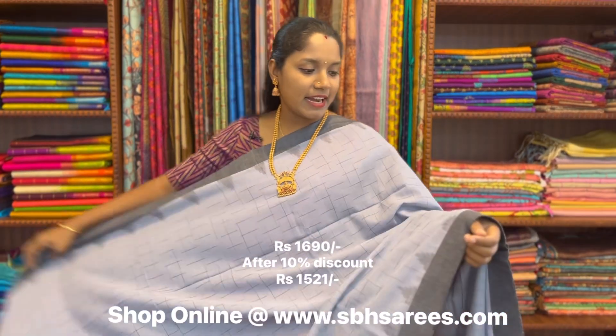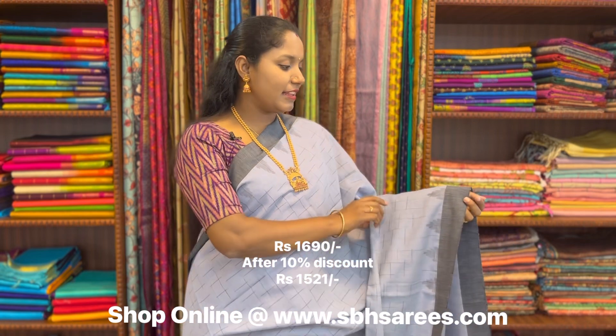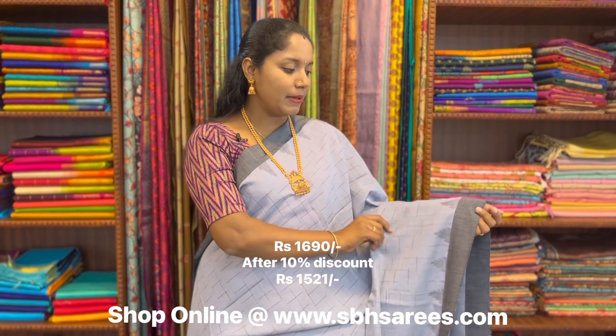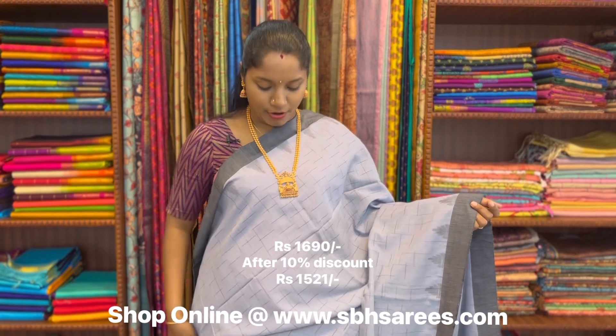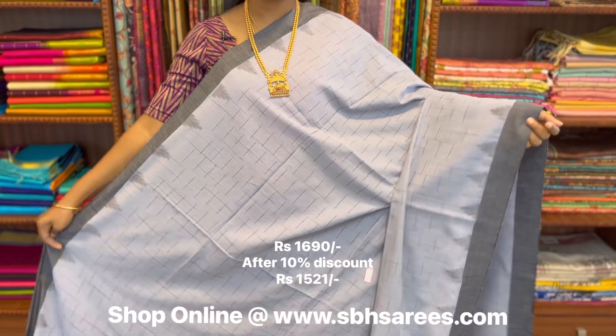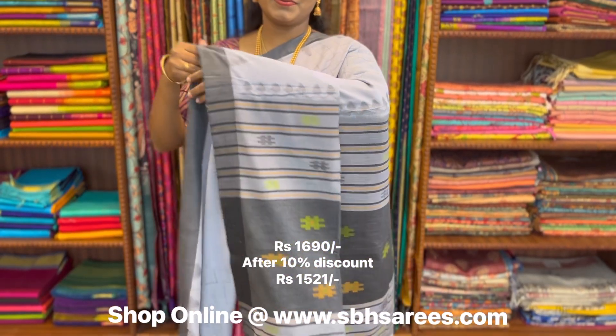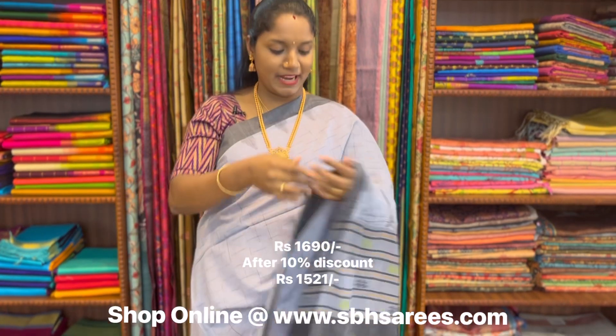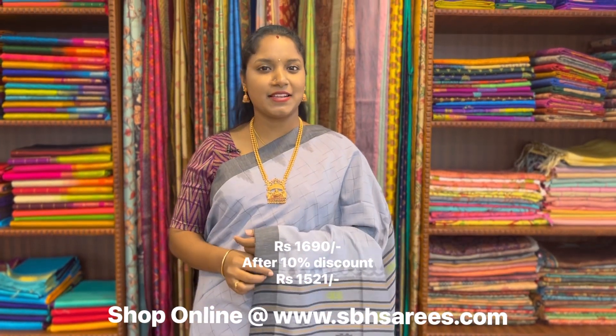This is a Bengal cotton saree in green and black combination. In this, we have plain border in black on both sides of the saree along with a temple pattern. On the entire body, we have geometrical design, with a thread woven pallu and a plain blouse. The price of the saree is 1690.